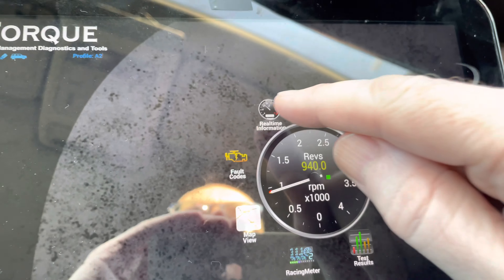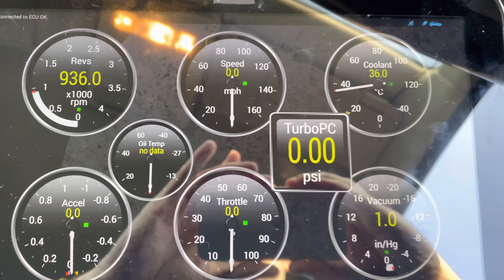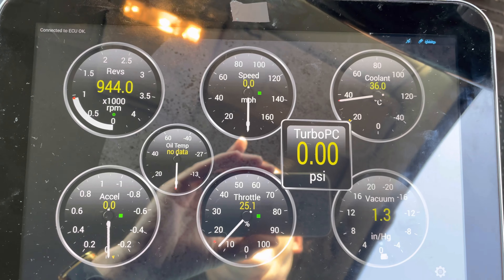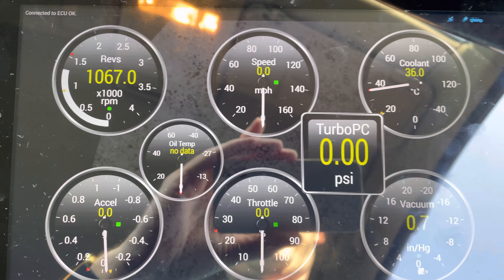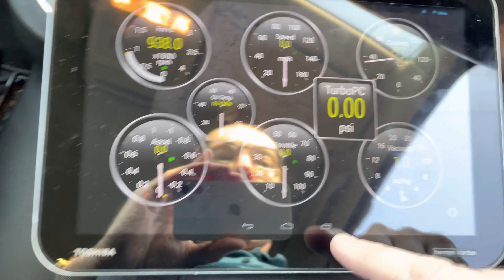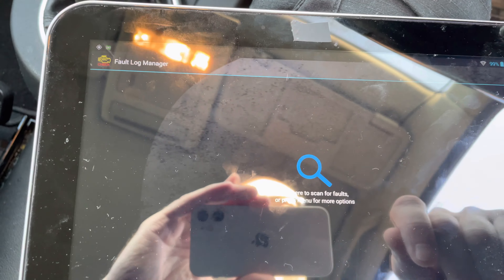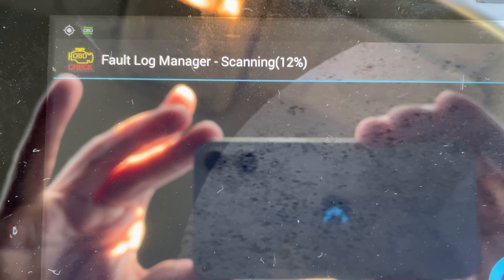Let's go back and check real-time information. It doesn't give me boost pressure — could have put a phone on there with boost pressure available. Let's check for fault codes to see if there are any. Going to scan now — before, the fault came up straight away — and there's nothing there now.